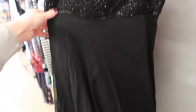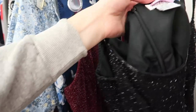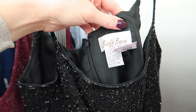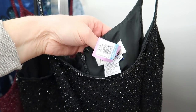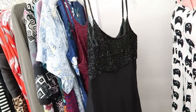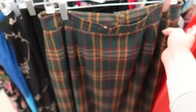Look how stinking cute this dress is — so fun for a little holiday party or black tie event. It's an LBD, 100% silk and beaded, size 8. It's definitely not going to fit me but it's on sale for $3. I love it!